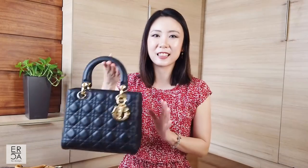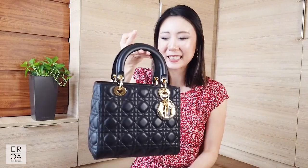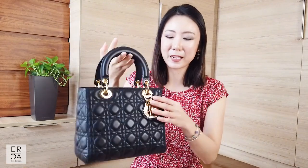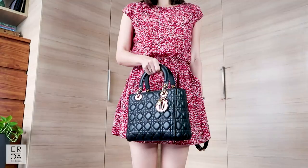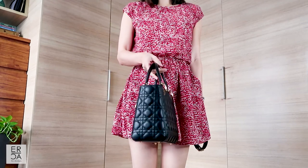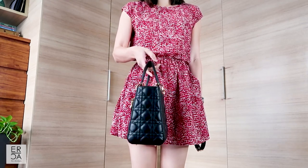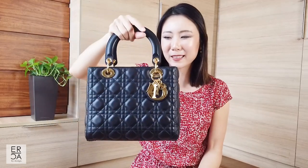Let's begin with the first one, which is the Lady Dior. This is my absolute favorite handbag — I love this bag to pieces. I feel it is such a classic and it looks so beautiful. Every time I use it I feel really elegant, and I love the feel of the lambskin leather and the way the gold Dior charms match so perfectly. I really think it is the epitome of a beautiful top handle handbag.